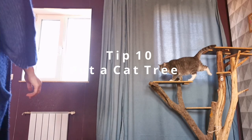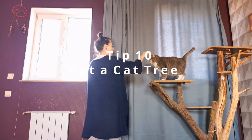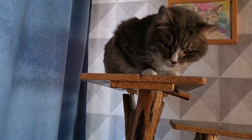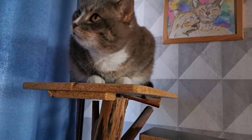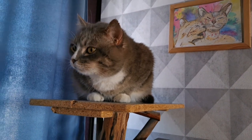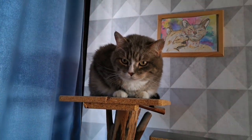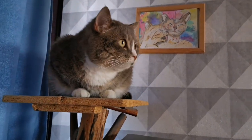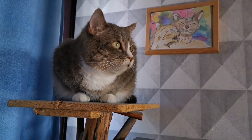Tip 10: Put a cat tree. A cat tree might be a solution if your cat has nothing to watch during the night — it will keep your cat occupied. Cat trees are above ground level, which enables cats to supervise rooms and what's happening around. As these feline friends love to be on top of every situation, they enjoy cat trees a lot. These tips will help you calm down your cat and help it sleep faster.